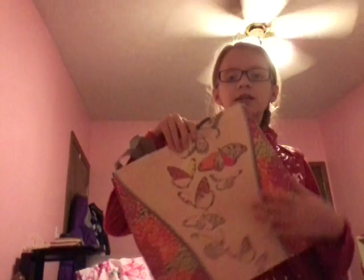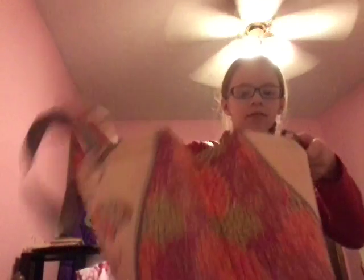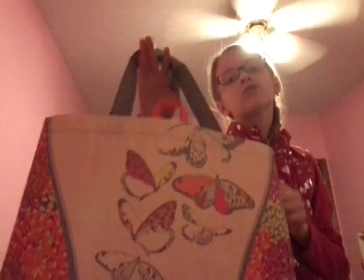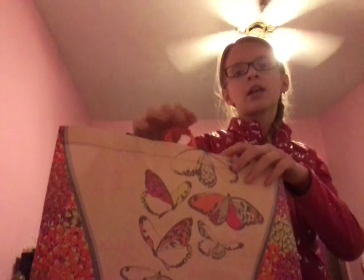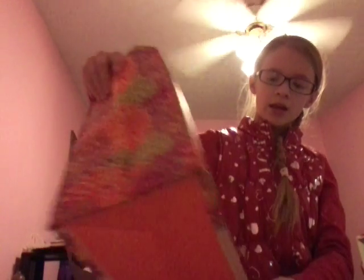I also got this really pretty butterfly bag. It has gray straps — you can pop it out, it's about that big. It has these really cool gray straps and also little orange hooks to hang on something if you'd ever want to do that. This side has like a bunch of flower petals and flowers on it, and then it has the butterflies.